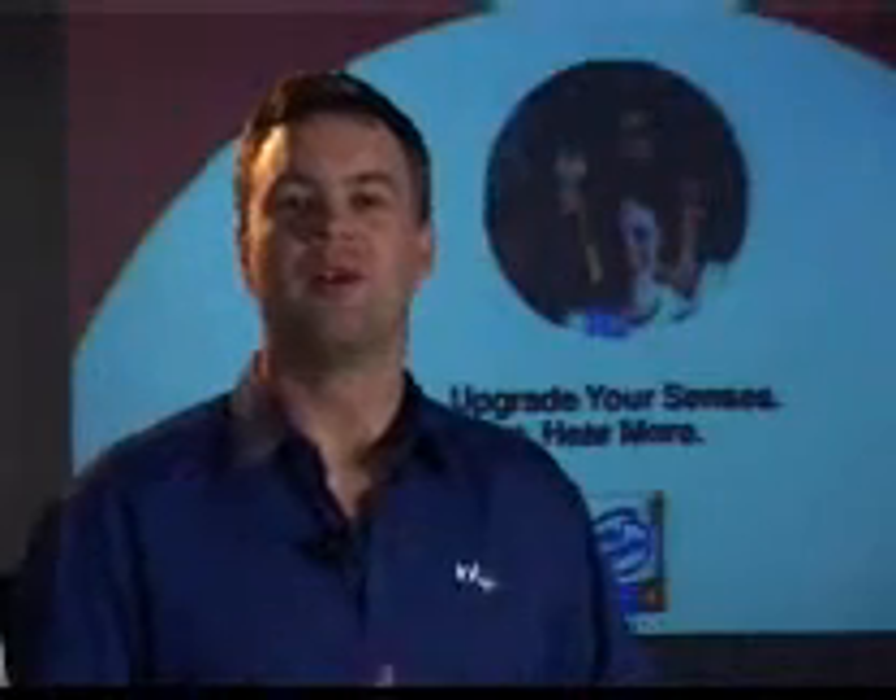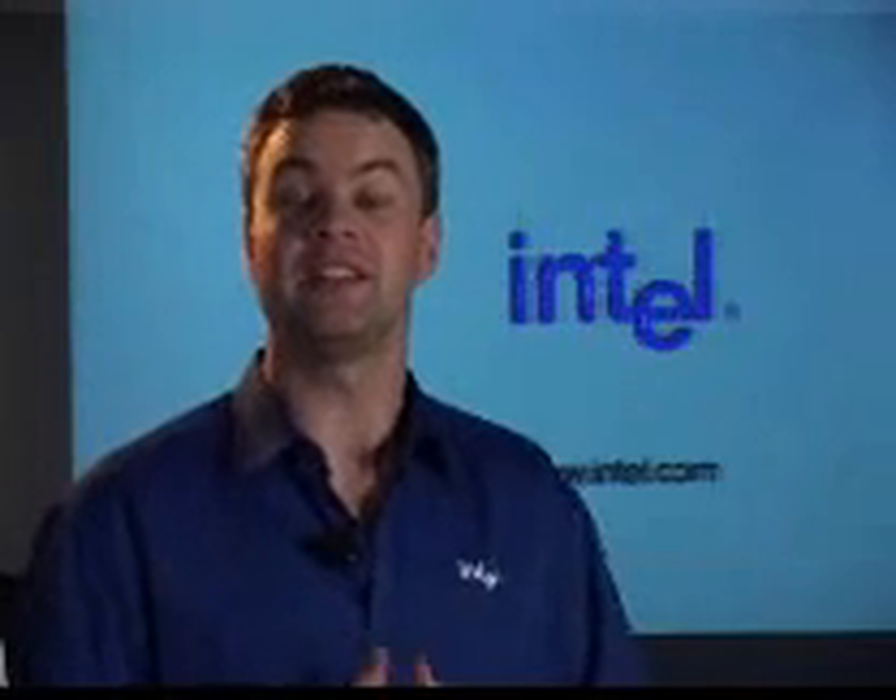With the Intel Pentium 4 processor with HT technology, you have the processing power to do more in less time. And with the new Intel technologies, you get increased functionality and quality with high definition audio and video to enhance your home entertainment experience. So remember, when buying a computer, always look for the Intel Inside brand, and you'll know that your PC delivers the performance and reliability from a brand you can trust.